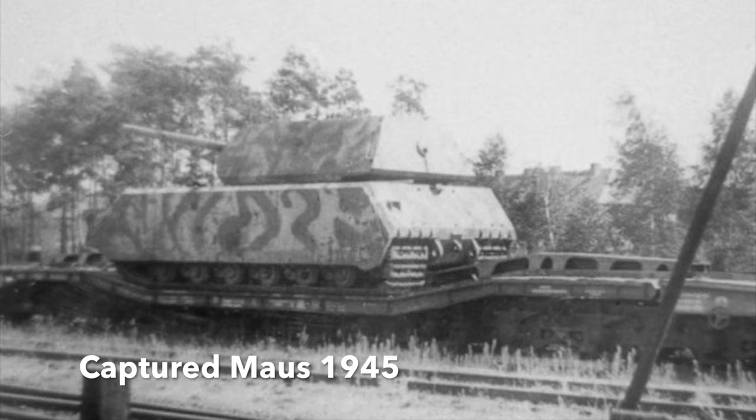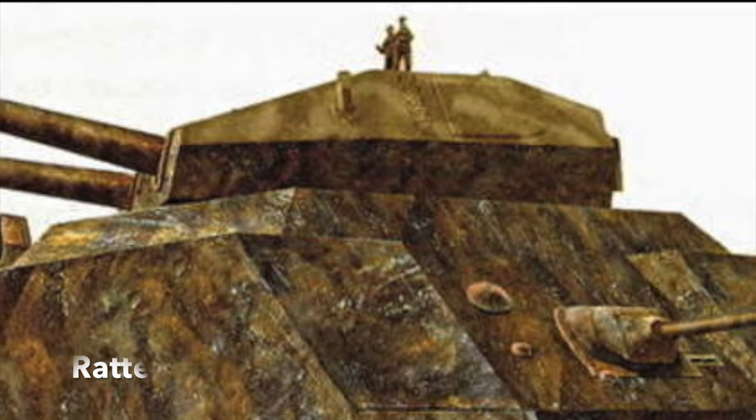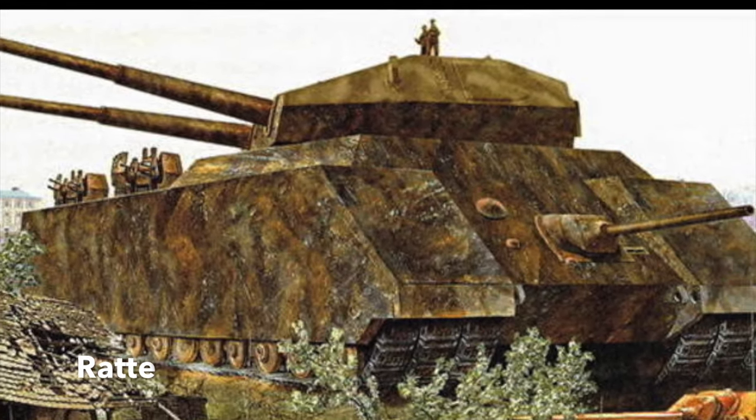Finally, at the mega-end of tank design was the gargantuan Ratte, a 1,000-ton vehicle that was both completely impractical and terrifying at the same time.